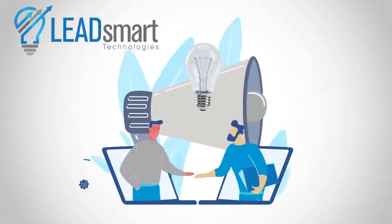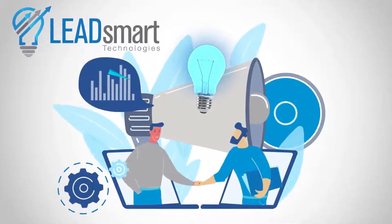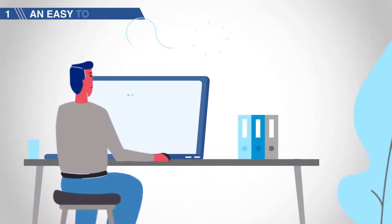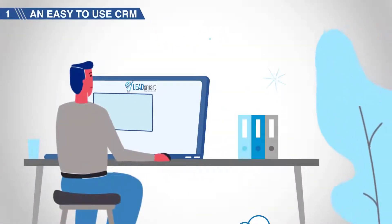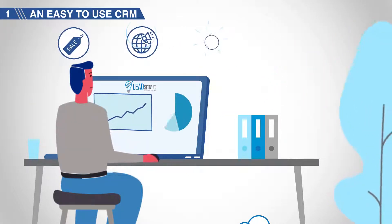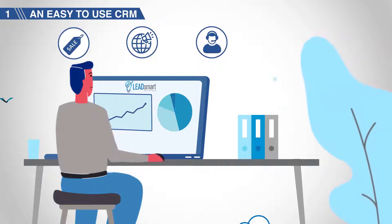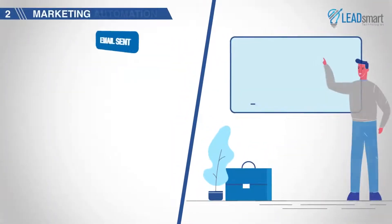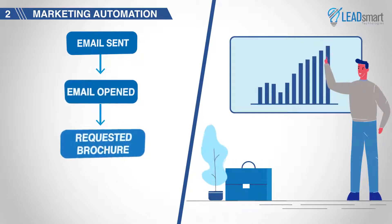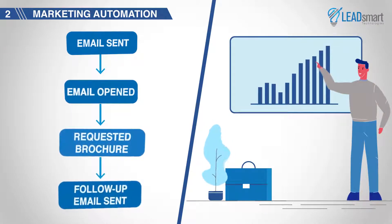Bill partnered with Lead Smart Technologies to solve his business problems after he realized he needed three key business tools. One: an easy-to-use CRM that allows Bill to have workflows and processes for sales, marketing, and customer support that provide tangible results that everyone is willing to use. Two: marketing automation that's easy for Bill's team to use and integrates into a system to turn leads into sales.